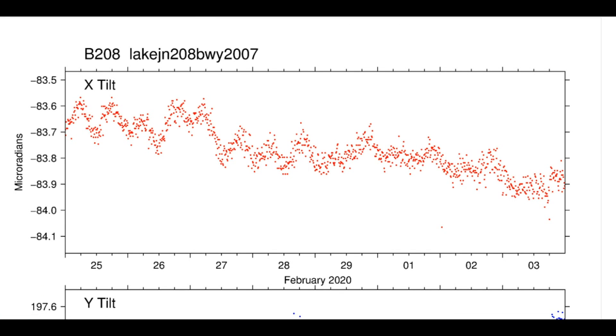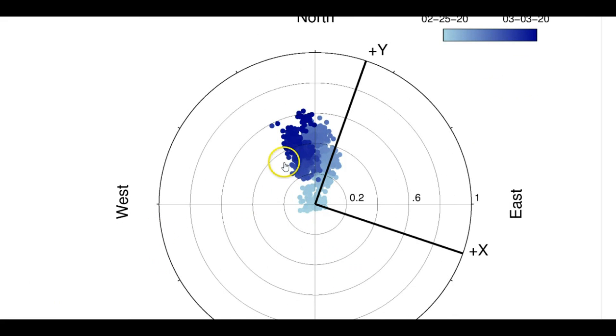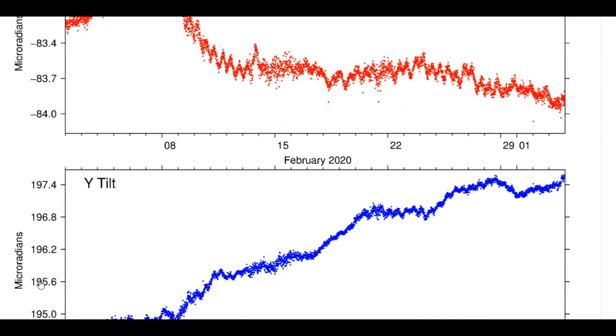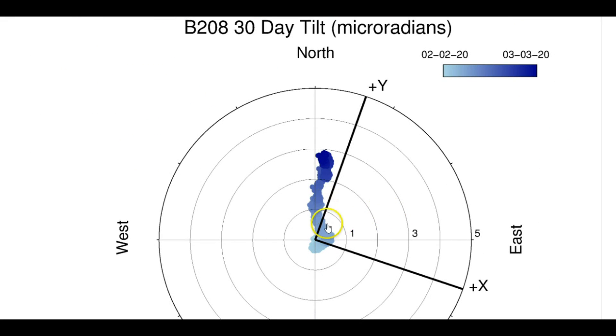Yellowstone has two resurgent domes — not one dome like most volcanoes, but two. Yellowstone Lake is near one of those resurgent domes, which is the Sour Creek resurgent dome. Top is north, bottom is east for the last seven days. You can tell by the color pattern it's trending way east, while the ground itself is rising in the north. The last 30 days shows a big jump to the east, and each dot blending into a thick line represents an earthquake.